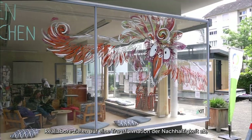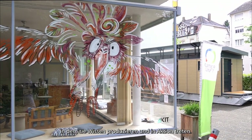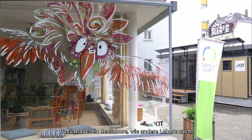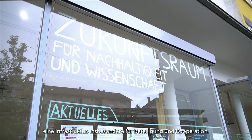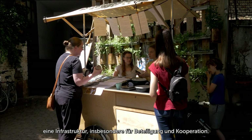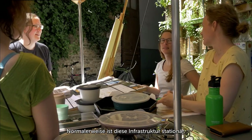Real world labs are aiming at sustainability transformation by producing knowledge and getting into action. To do so, real world labs, like other labs, need infrastructure — in particular for participation and cooperation. Normally, this infrastructure is stationary.